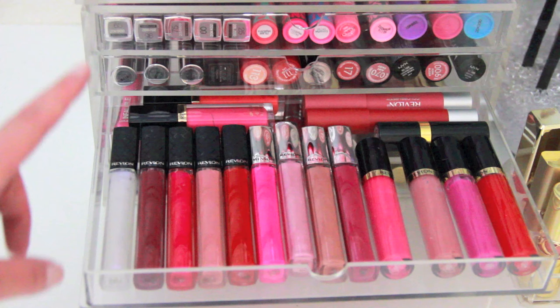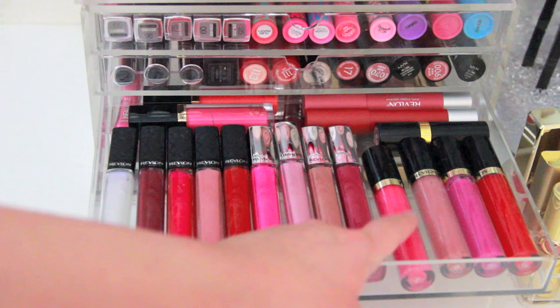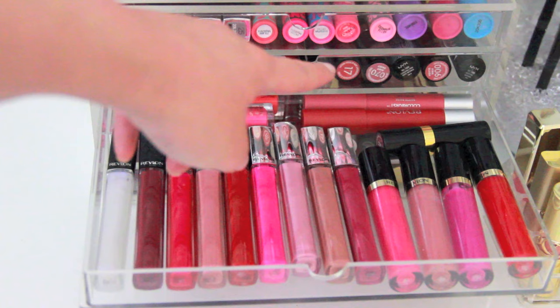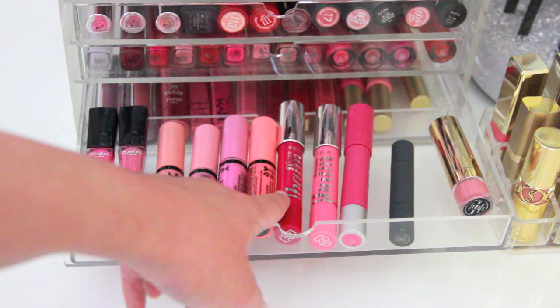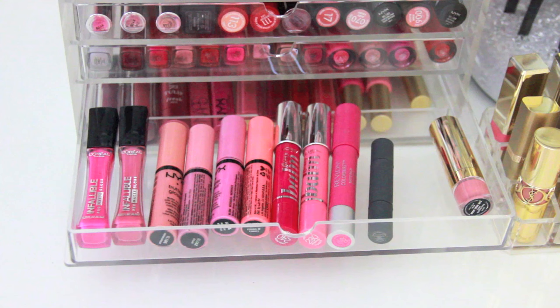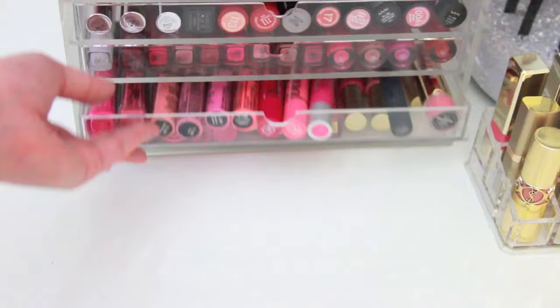The majority of my Revlon lip products are in here: the Color Burst lip glosses, the new HD lip glosses, and my favorite Revlon Super Lustrous lip glosses — especially Pink Pop and the nude Super Natural. There's one Revlon lipstick in Rum Raisin, Revlon Color Burst Matte Bombs, and more Super Lustrous lip glosses in the older square packaging. I don't have a lot in the next drawer, but there are L'Oreal Infallible Pro Matte glosses, NYX Butter glosses, L'Oreal Glossy Bombs, a Revlon Matte Balm in Standout, and a dual-ended Bite Beauty lipstick in Musk and Lychee.